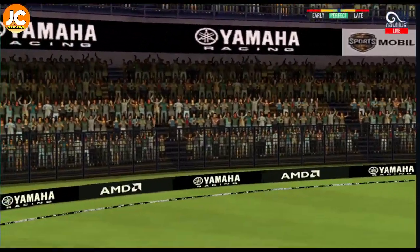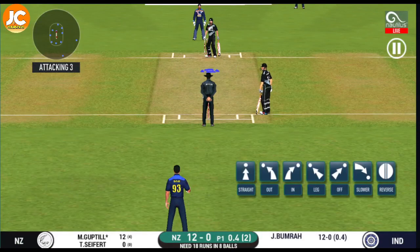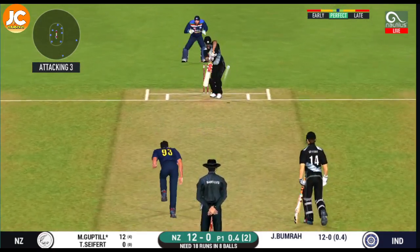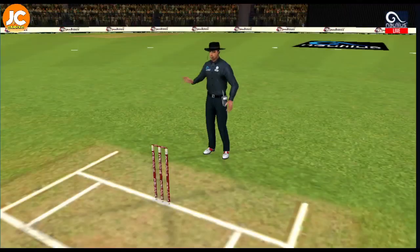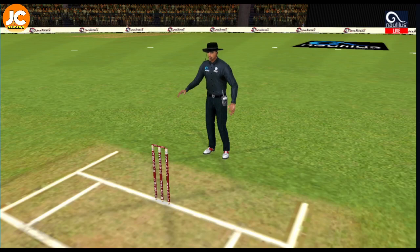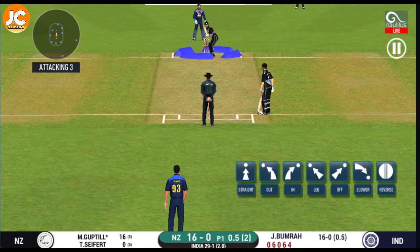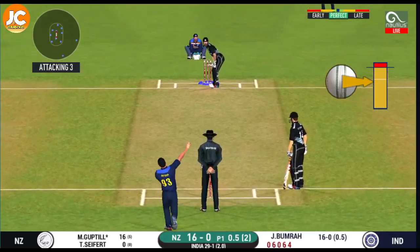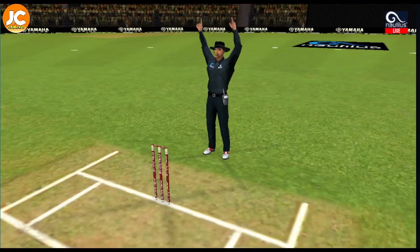Oh, he has done enough on that one to put it over the ropes — that's six! It's a sight to watch him bat. Here we go — wonder where the next one is going to fly. He has hammered that, and it sails into the crowd for a six!